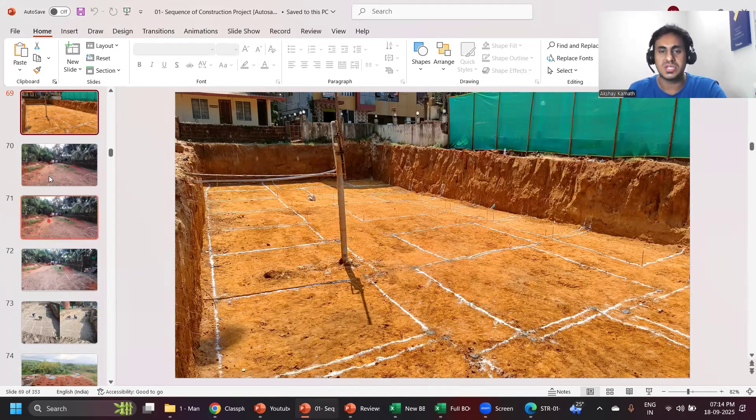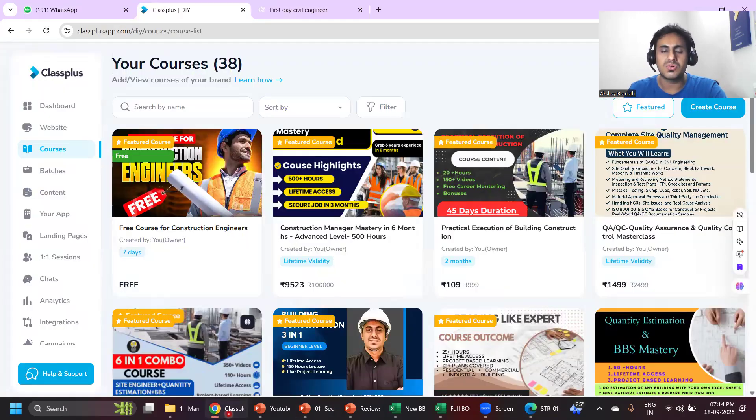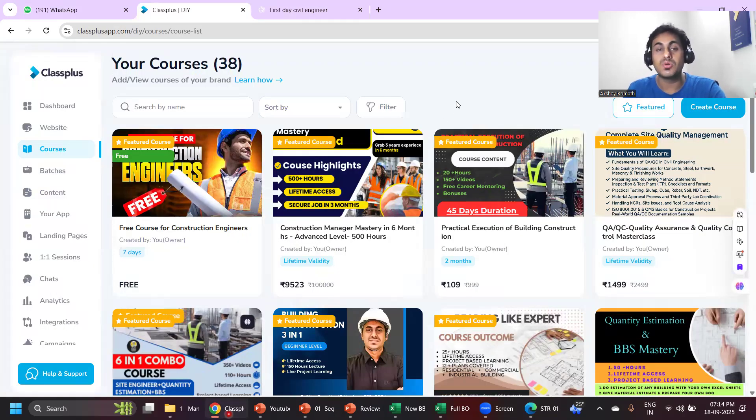In my site engineer course, I teach you how to put the centerline marking on the construction site and how to do all these things. Definitely enroll in my courses so you'll be able to learn in a much better way. I hope you enjoyed my lecture. If you have any other topic you want me to make a video on, put it in the comment box. I'll see you back in the next video — do subscribe to my channel, that will help me a lot.